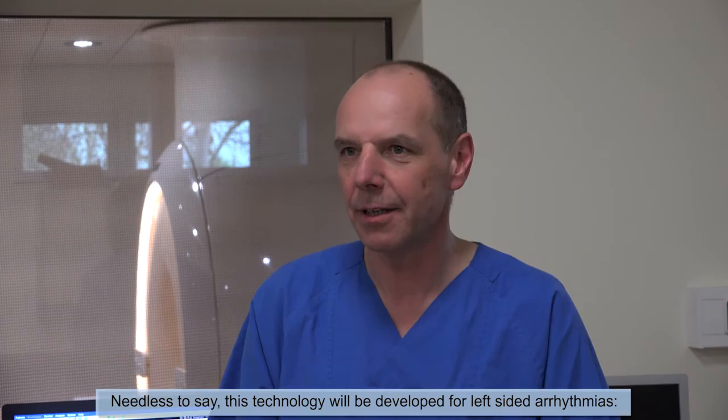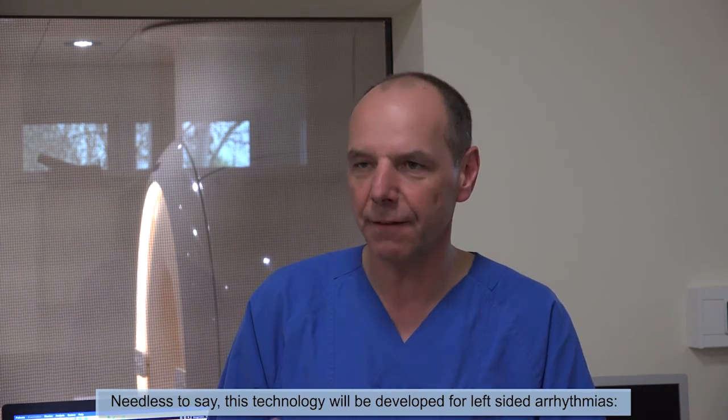Needless to say, this technology will be developed for left-sided arrhythmias, atrial fibrillation, and treatment of ventricular tachyarrhythmias.